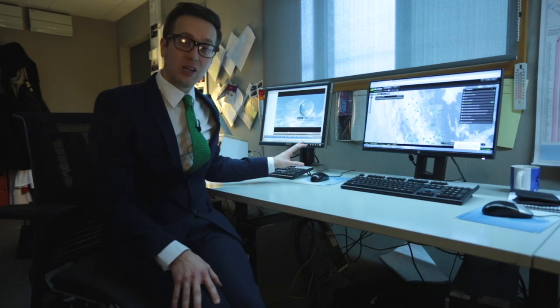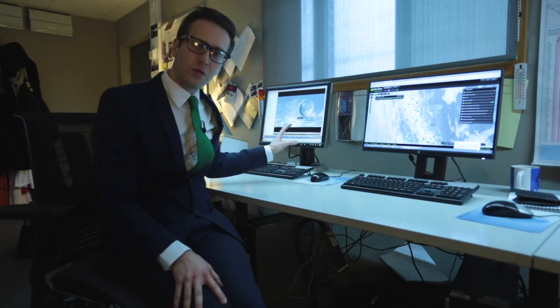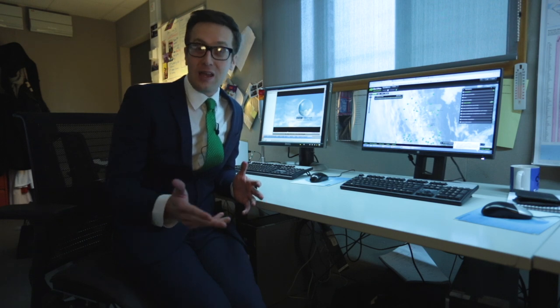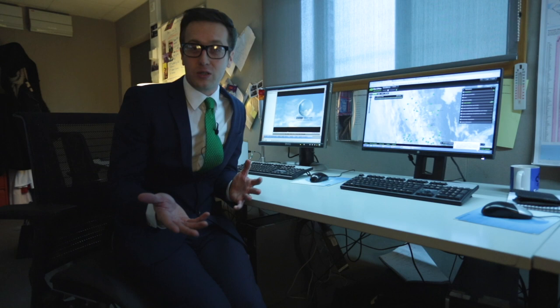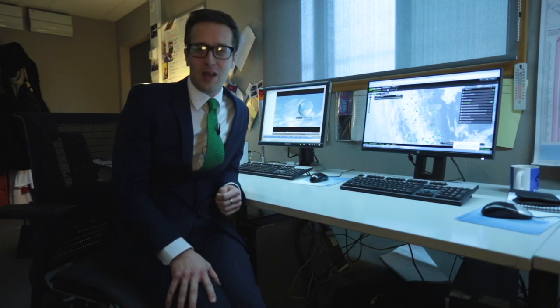A lot of our time is taken up creating those weather charts and weather shows, and there's a huge wealth of information behind this screen. We can look at any data point right across the globe, whether that be temperature, cloud, rain or wind, and we can then show you whatever's going on depending on what is happening where you are and indeed what we're trying to convey.